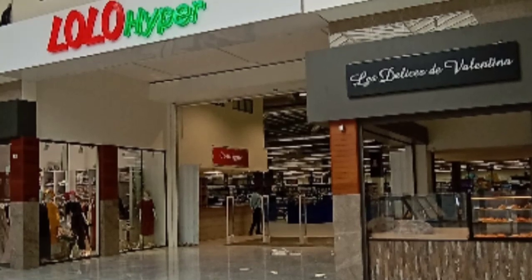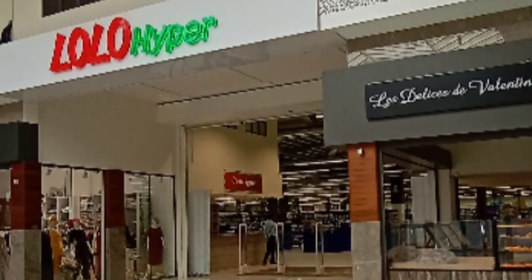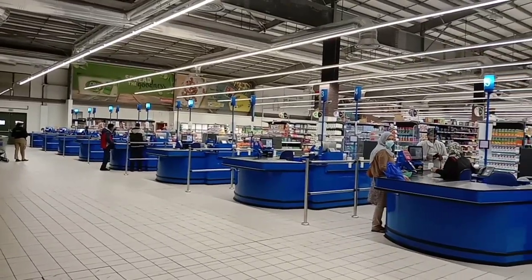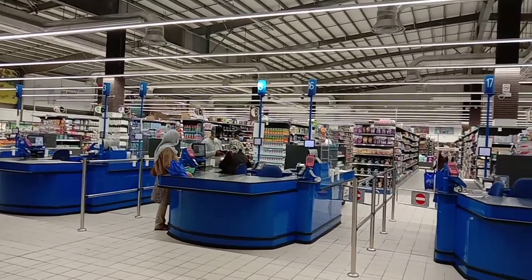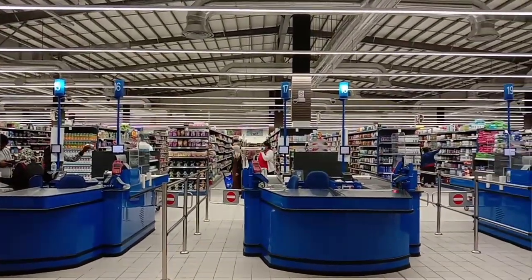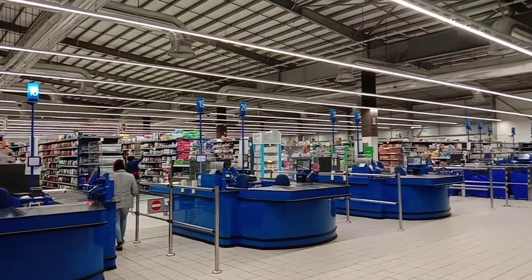Now, we welcome you at Lolo Harbor. It's really huge. It's good exercise for those who don't like to walk but enjoy shopping.